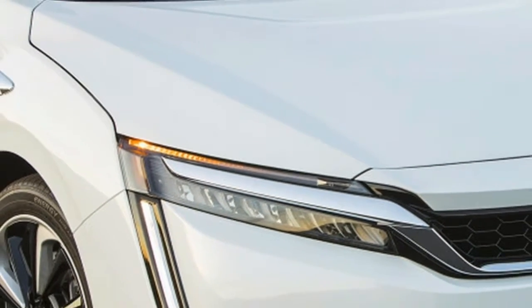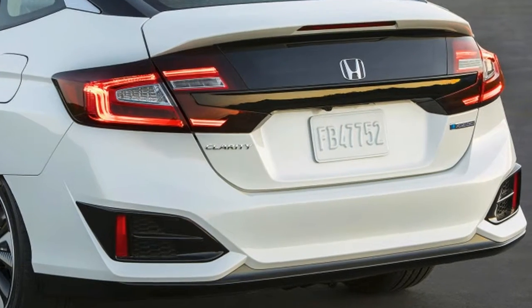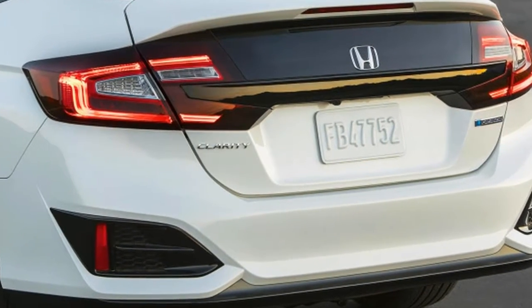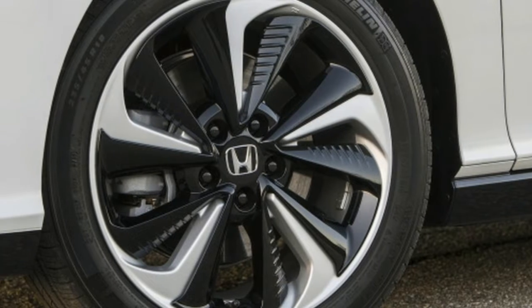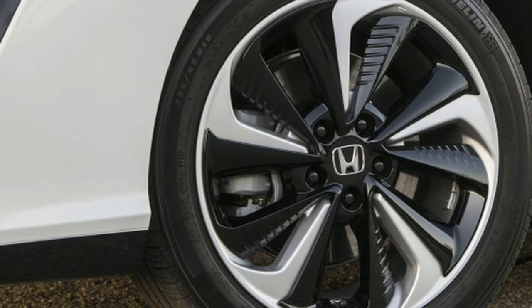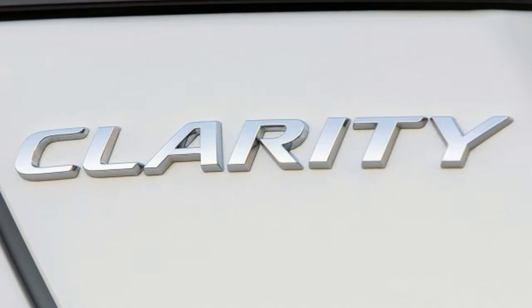The steering, the brakes, and the handling in general are Accord-normal. Look around the cabin and you'll see five seats uncompromised by odd bulges disguising powertrain components. Much as the real cars of 2015 didn't fly, the ones from 2022 aren't likely to be that different either.